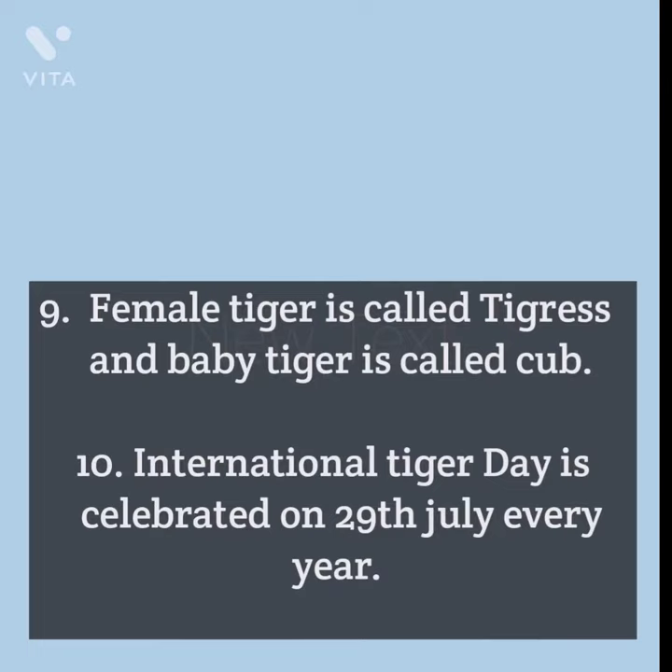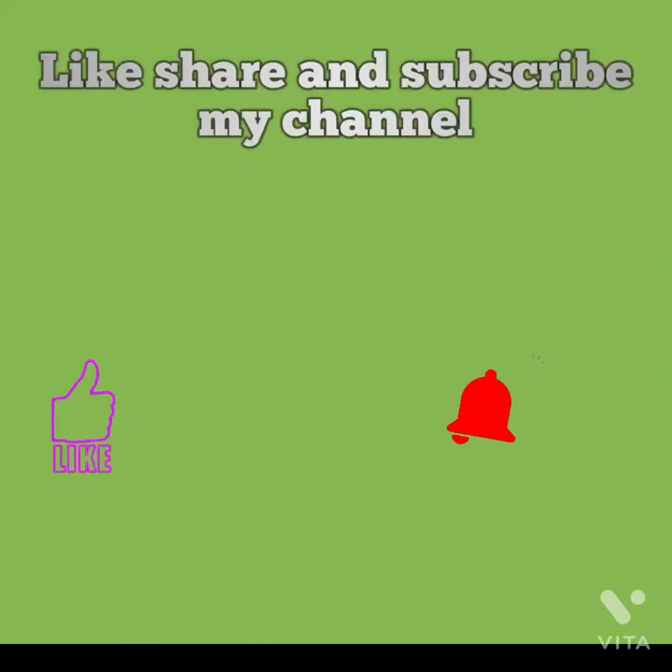International Tiger Day is celebrated on 29th July every year. Thank you for watching. Like, share, and subscribe to my channel.